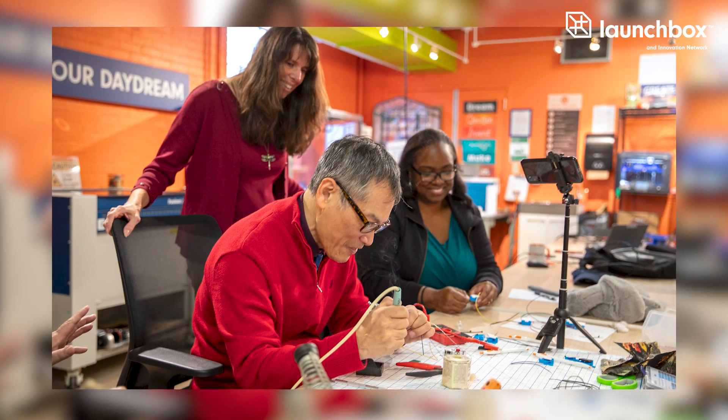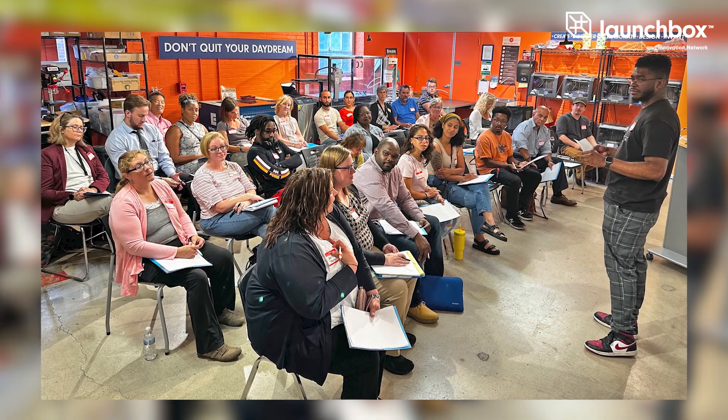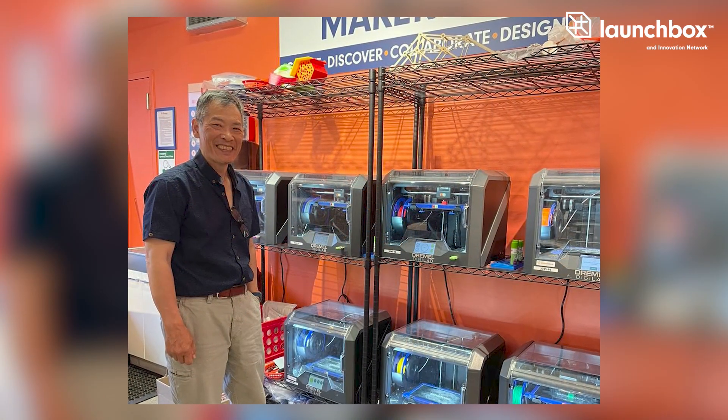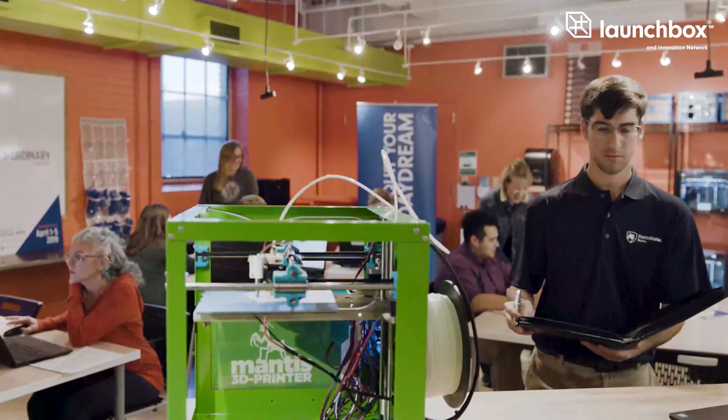Our maker space is also available to co-working companies and other entrepreneurs within the community. We have equipment and software to help in prototyping business ideas. So if you have a physical product idea, you can use our 3D printers or our laser cutter. We also have two maker space coordinators that are there to help guide you along the way and teach you the equipment.